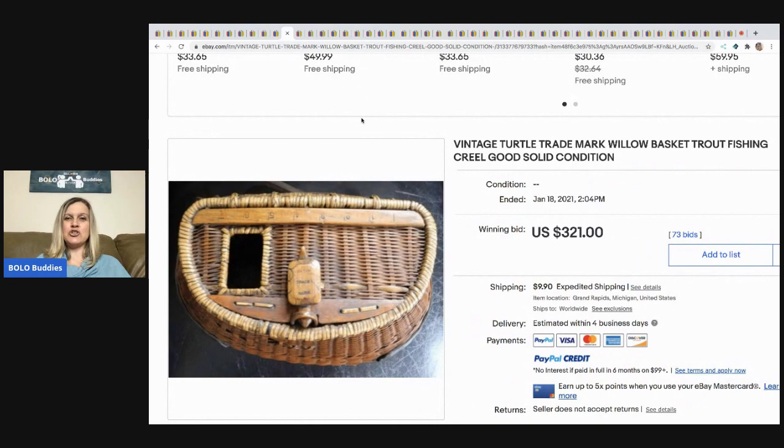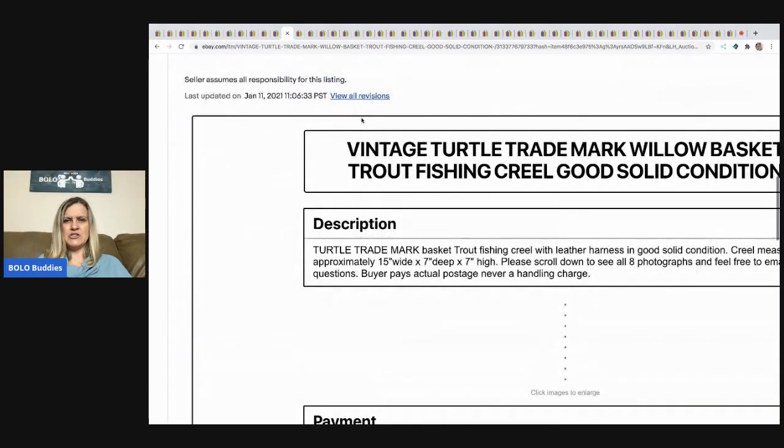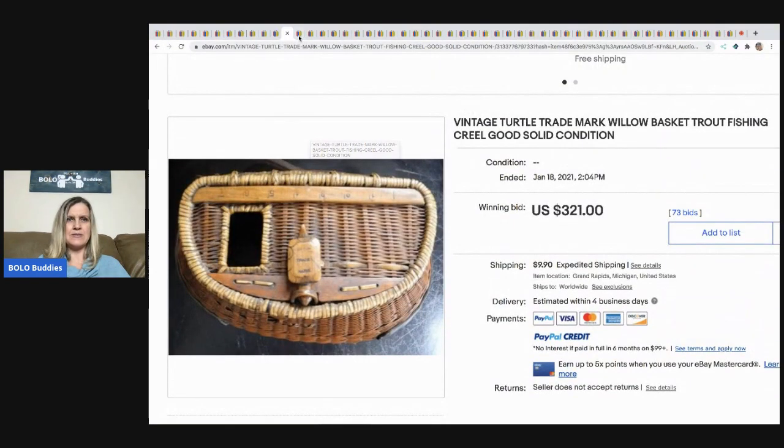This is a vintage Turtle Trademark Willow Basket Trout Fishing Basket. There's only one image here, which is a bummer — I think when I shared this in the group there were more photos.